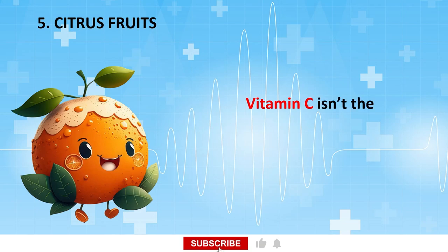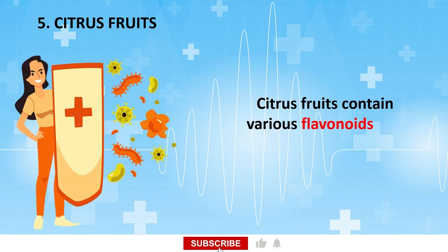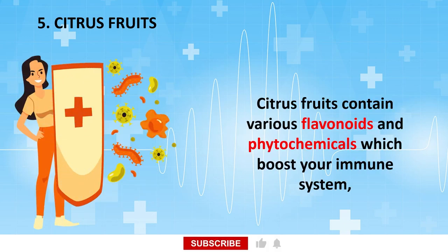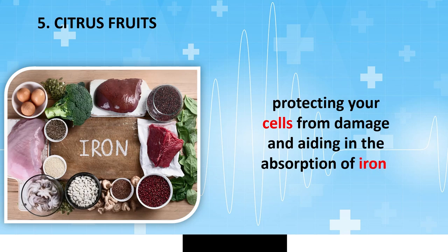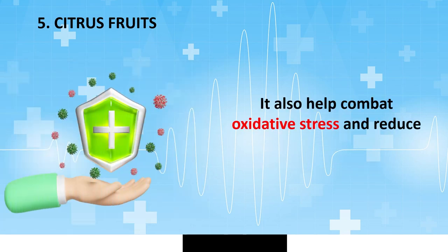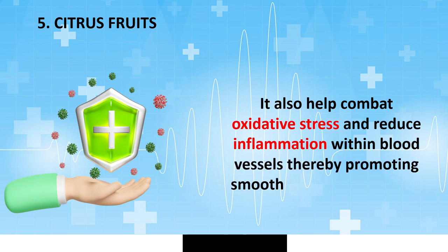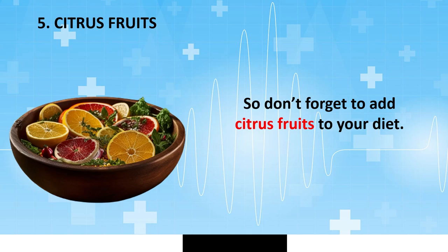Vitamin C isn't the only reason to make citrus fruit part of your diet. Citrus fruits contain various flavonoids and phytochemicals which boost your immune system, protecting your cells from damage and aiding in the absorption of iron. They also help combat oxidative stress and reduce inflammation within blood vessels, thereby promoting smooth blood circulation in the legs and feet. So don't forget to add citrus fruits to your diet.